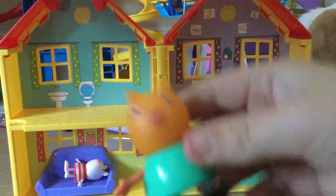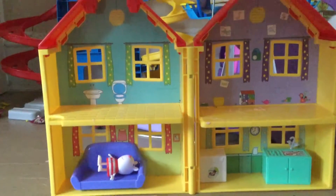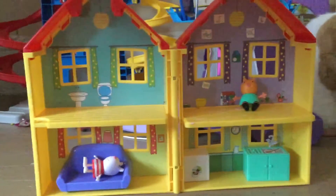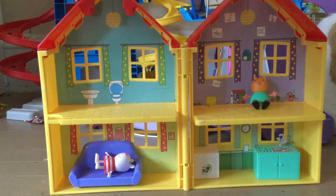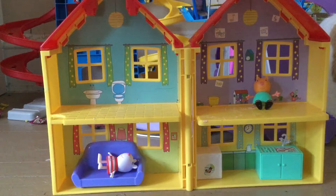Now we have the kitty cat — I forget her name — but she'll be in Peppa's room waiting for her, right there. That is basically today's video — that is Peppa Pig's house. Right down there we have the kitchen, then the living room, then the bathroom, and then Peppa and George's room.